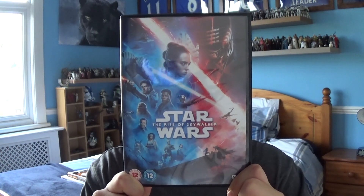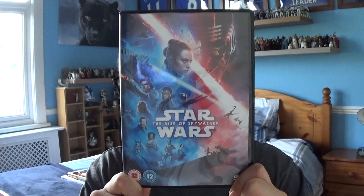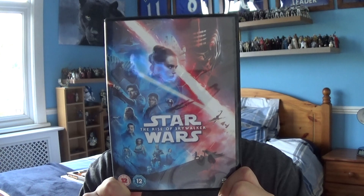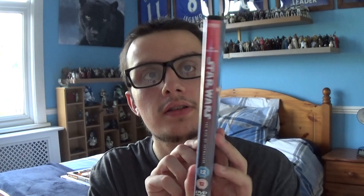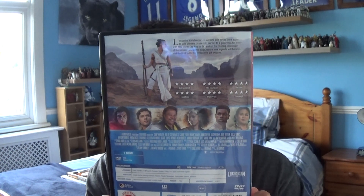Now this is the DVD for The Rise of Skywalker, the last Star Wars film in the Skywalker trilogy. At the front you've got a poster of the characters from The Rise of Skywalker on the front of the cover. On the side you've got the title of The Rise of Skywalker, and if you turn it round you've got other images of the characters, the rating, and the bio of the film.